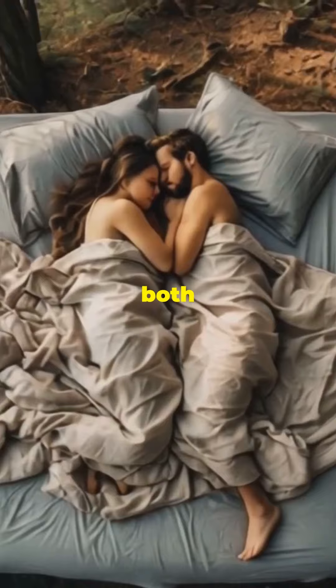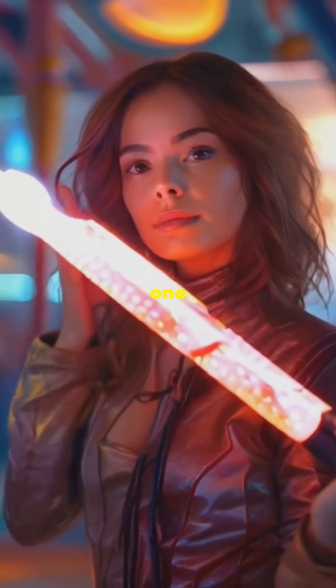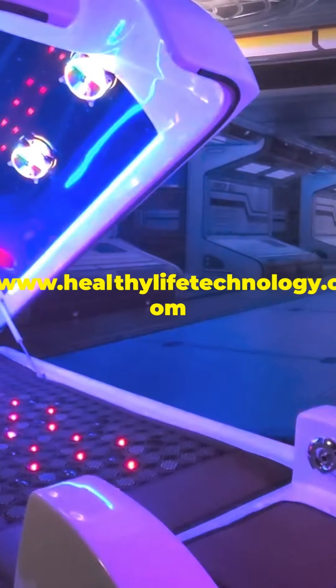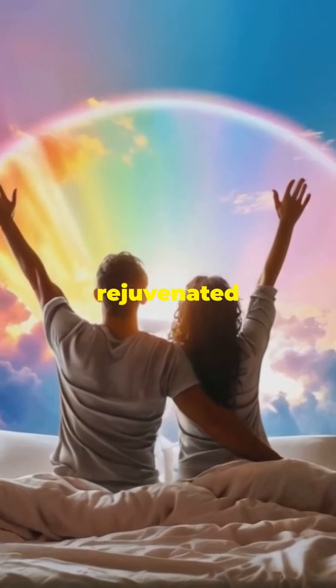Experience the best of both worlds — grounding and far infrared light therapy — in one luxurious bed cover. Try the anti-aging bed cover today and transform your sleep. Visit www.healthylifetechnology.com now and take the first step to order healthier, rejuvenated.